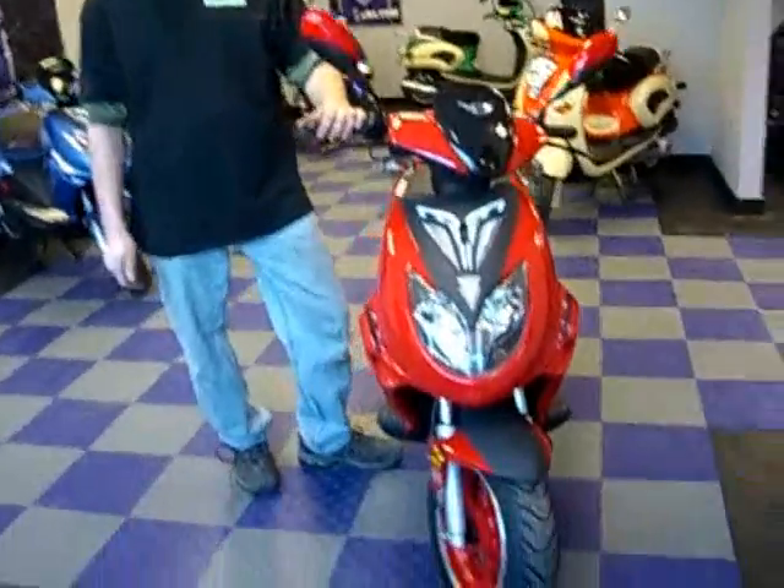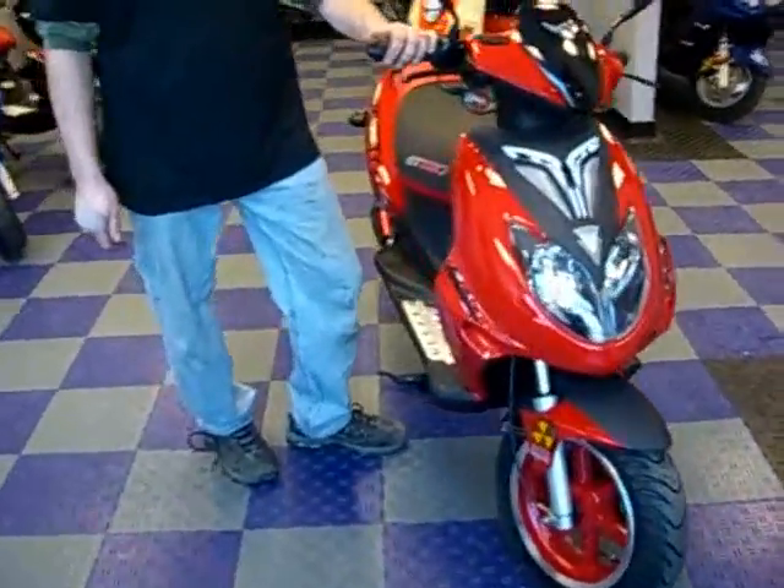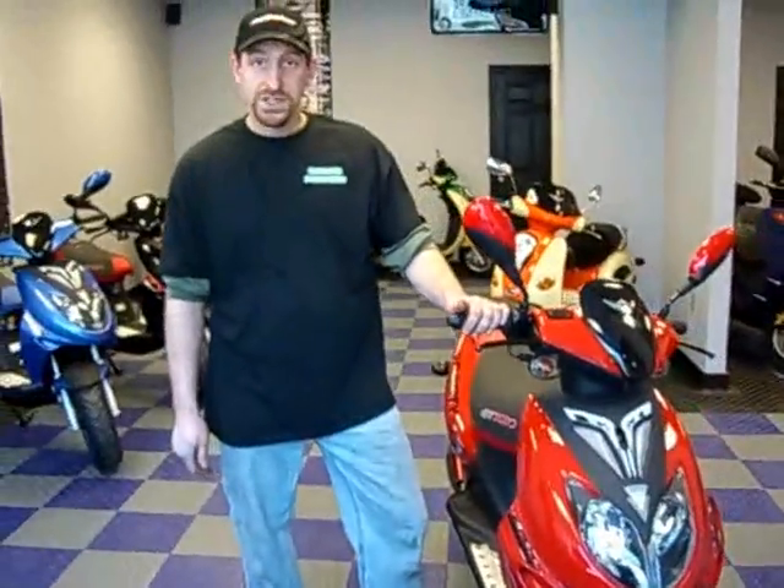It's got a safety kickstand so you don't drive with the kickstand down. Very easy to control. It's got 12 inch wheels.